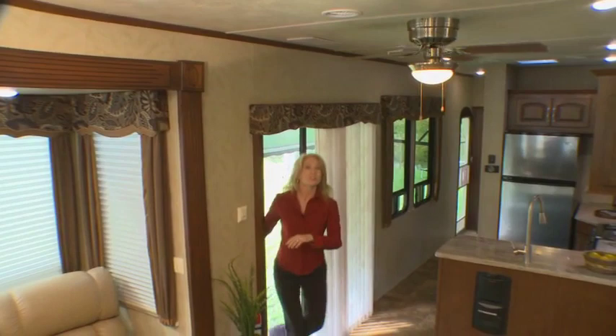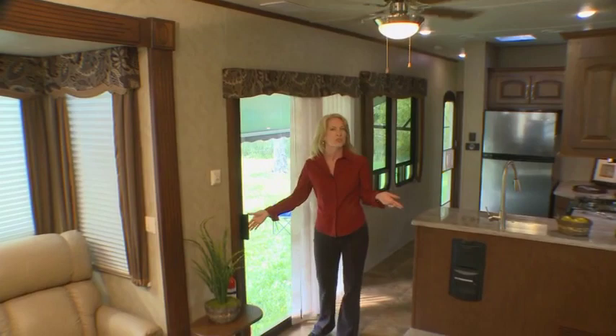We're also just as proud of our interiors, and I'm excited to show them off to you. We offer both comfort and convenience in this wide-body travel trailer. Notice the 8-foot ceiling height — this additional height impresses people with a feeling of spacious living and comfort, giving you the feeling of a home.